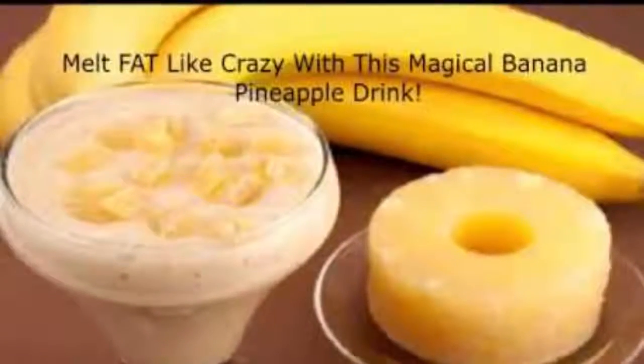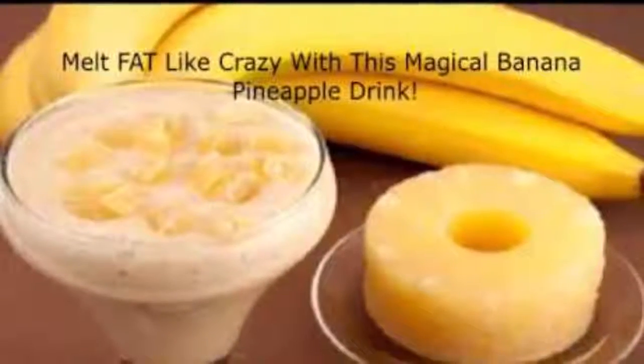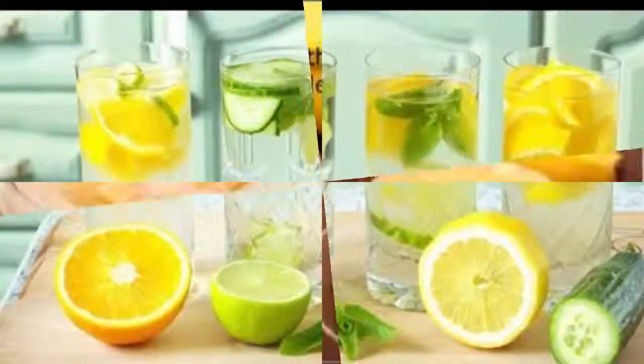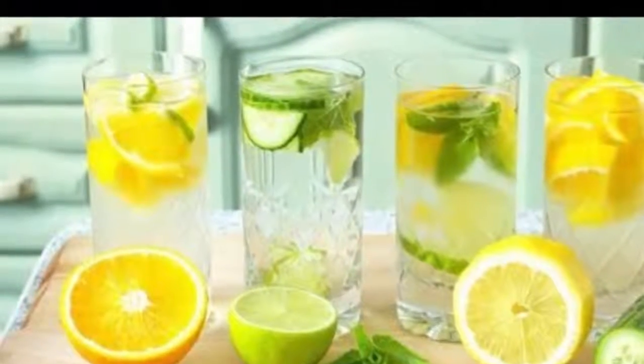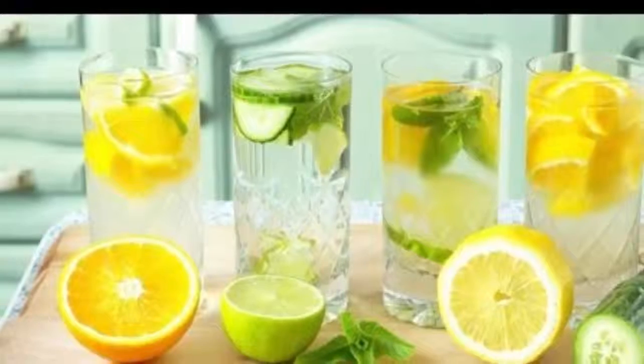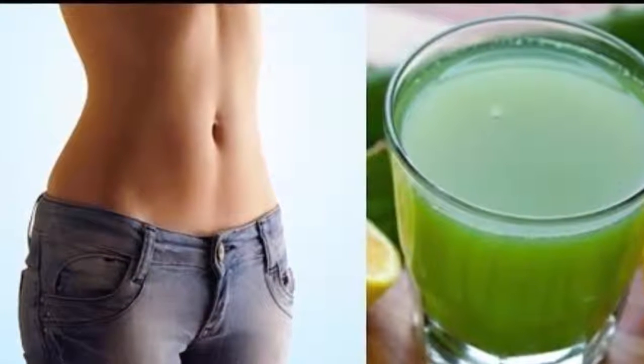What makes this recipe so effective is the amount of important nutrients, which provide enzymes, fiber, and minerals. Enzymes stimulate metabolism to burn more fat, while fiber keeps you satiated for hours and helps reduce sugar cravings.